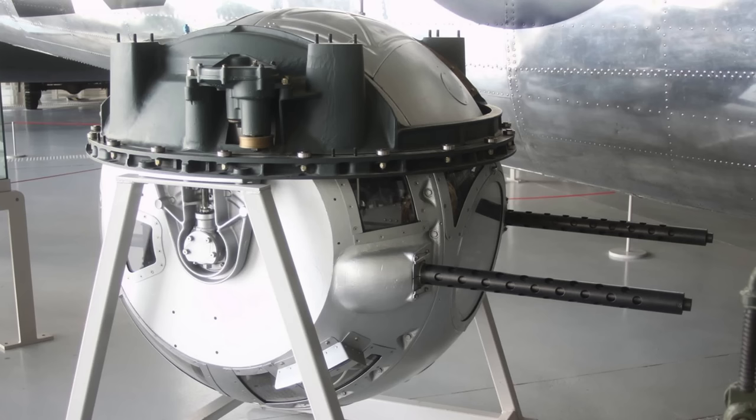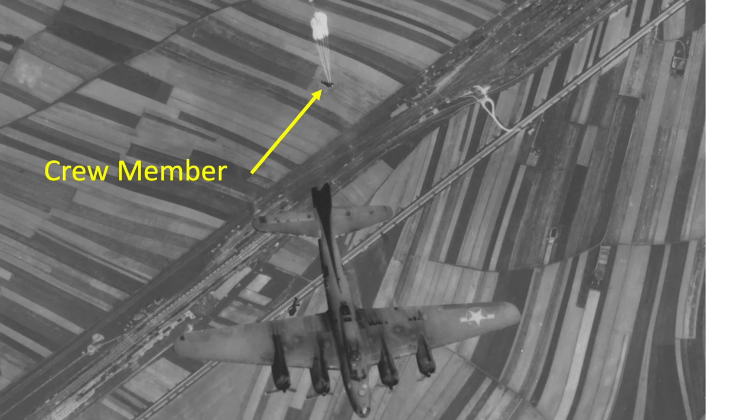The intent of this video is to address the theory that the ball turret gunners were the most dangerous and vulnerable position on a World War II bomber. We will rank each of the bomber crew station's risk with regard to combat injury and death, and there will be a clear lowest and highest risk bomber crew station location.